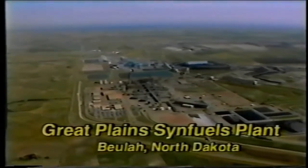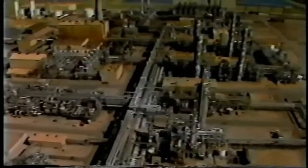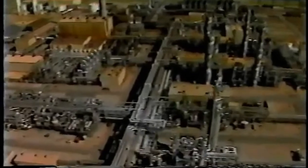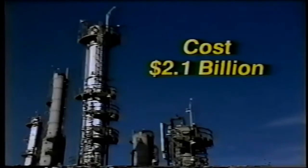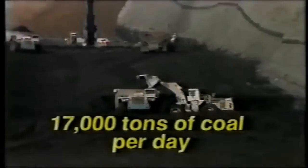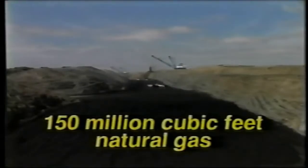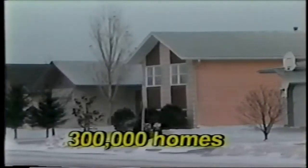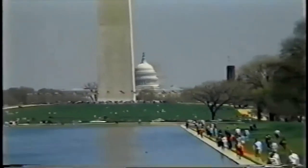The Great Plains Synfuels plant in Beulah, North Dakota is the only place in North America where lignite coal is turned into synthetic natural gas on a large scale for consumer and industrial use. The plant costs 2.1 billion dollars to build. It uses more than 17,000 tons of coal per day and turns it into 150 million cubic feet of high quality natural gas — enough to heat 300,000 homes a day, or every home in a city the size of Washington DC.